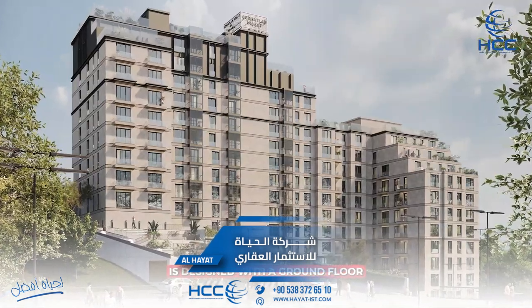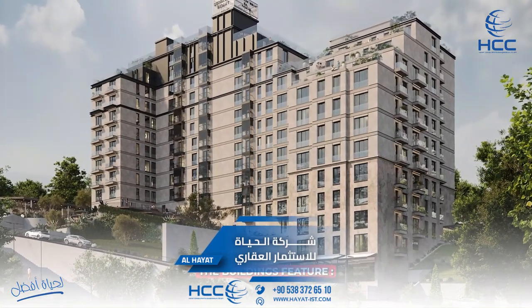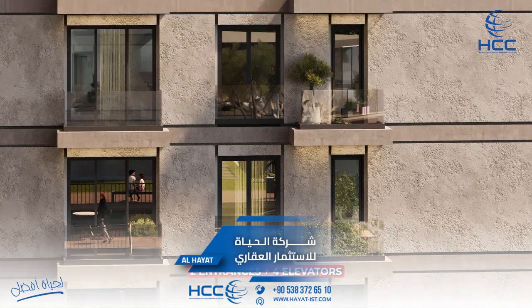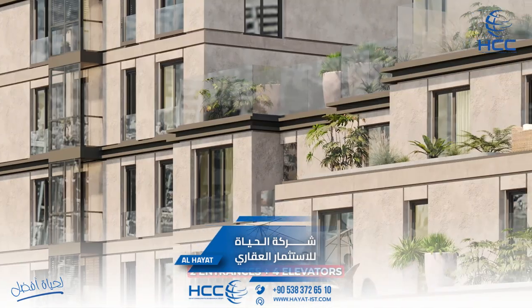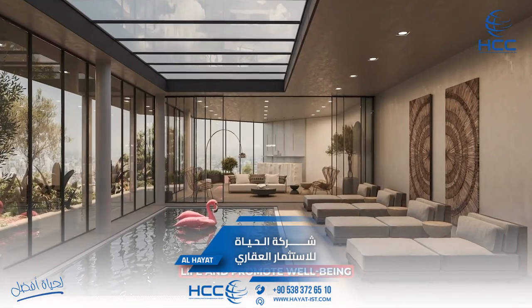Building specifications. Each building in the project is designed with a ground floor plus 4 additional floors. The buildings feature ceiling heights of 2.95 meters, 2 entrances, and 4 elevators.